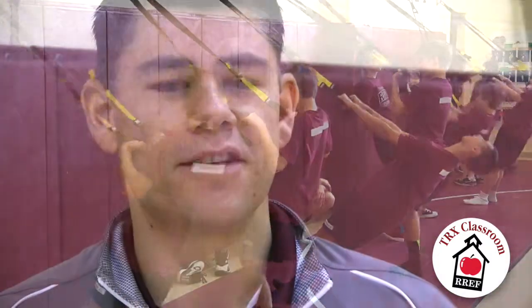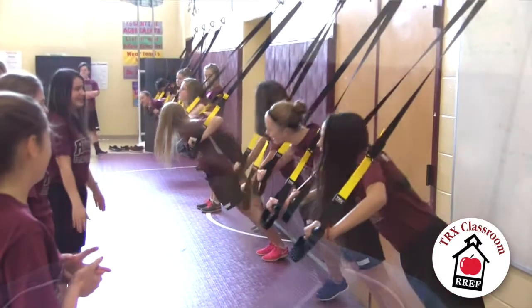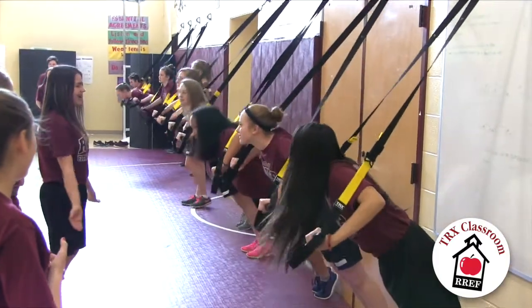The goal is to always get kids comfortable with the equipment and sports we're teaching them. If they were to go to, let's say, the Civic Center and they see a TRX, they say, 'Oh, I know how to use that. I know how to make that fit to my fitness needs.'